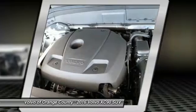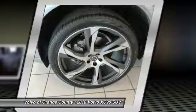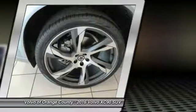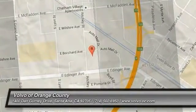A vehicle like this doesn't come along every day. Come in and get it before someone else does. So come in.